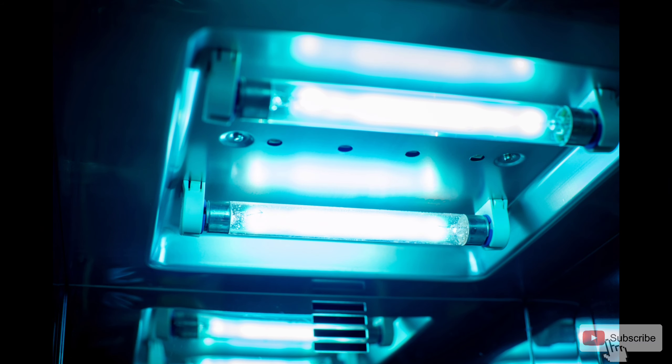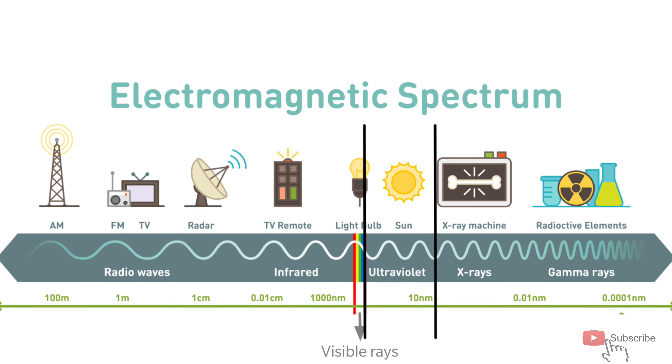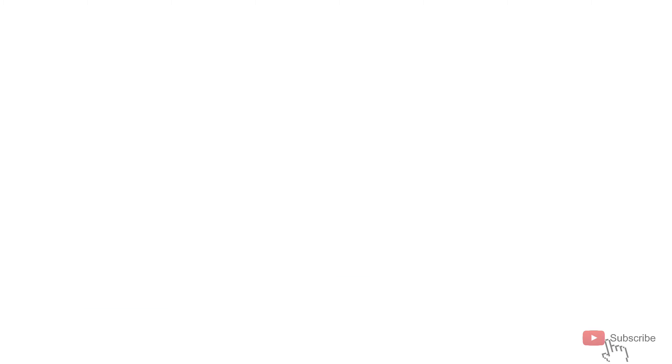When UVC light is exposed to viruses and bacteria, it leads to damage of the DNA cells and death of the viruses and bacteria.